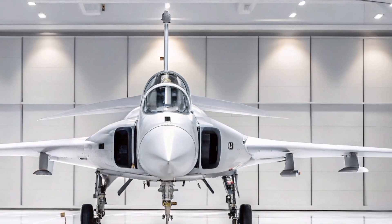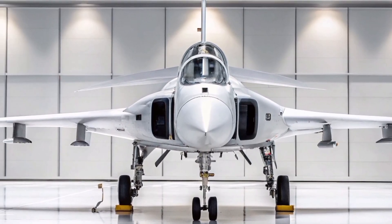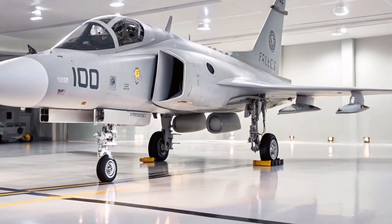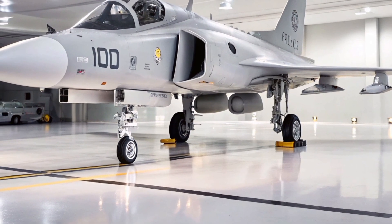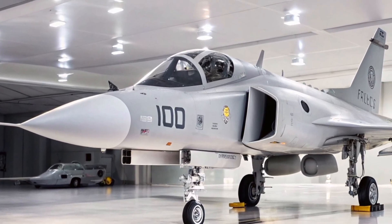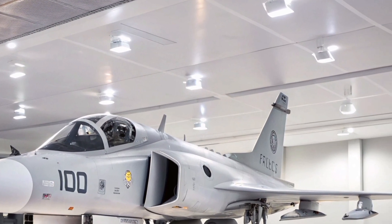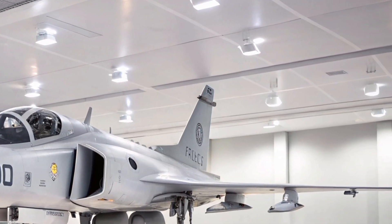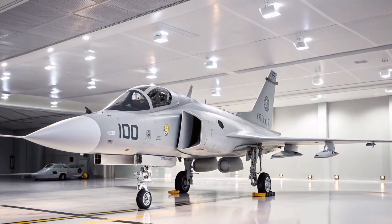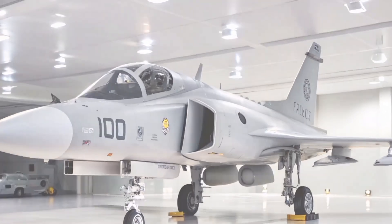In an era where 5th and even 6th generation fighter jets are dominating headlines, the 2025 Saab Gripen E/F proves that innovation isn't always about being the biggest or the flashiest. It's about being smart, efficient, cost-effective, and deadly in the hands of the right pilot. Developed by Sweden's Saab, the Gripen has quietly but confidently made its mark as one of the most advanced multi-role combat aircraft in the sub-$100 million category.